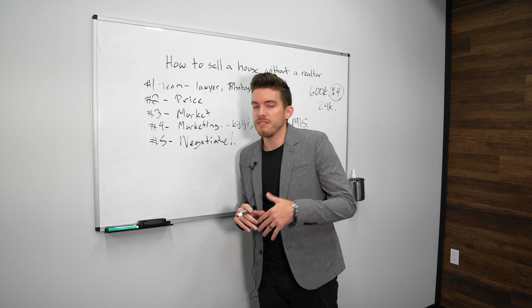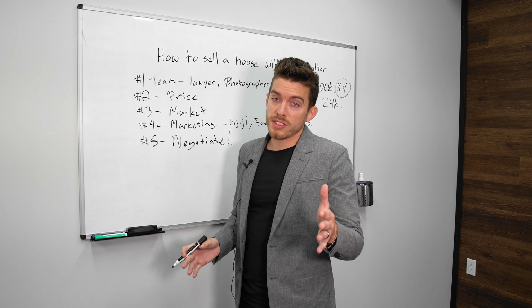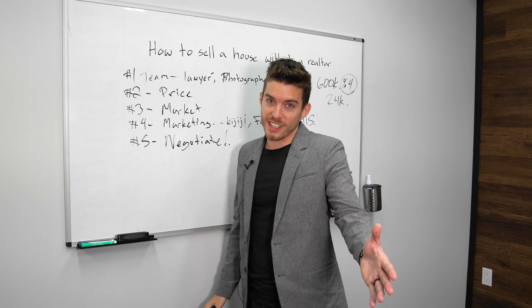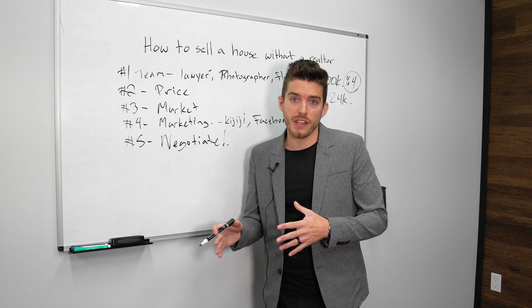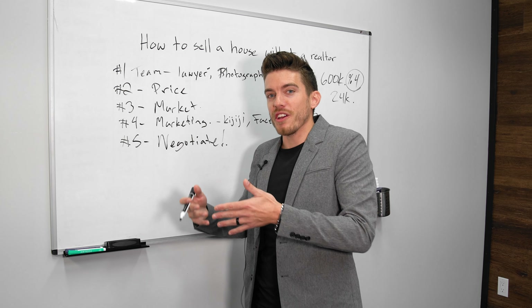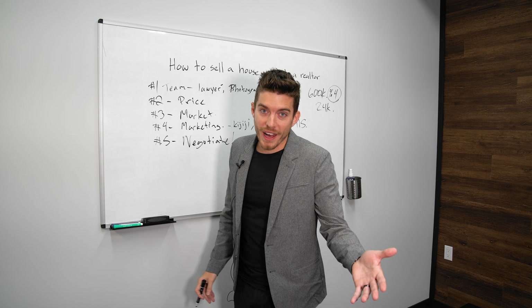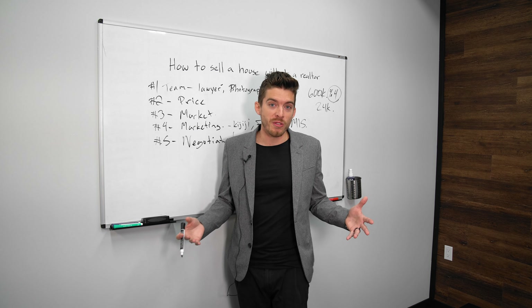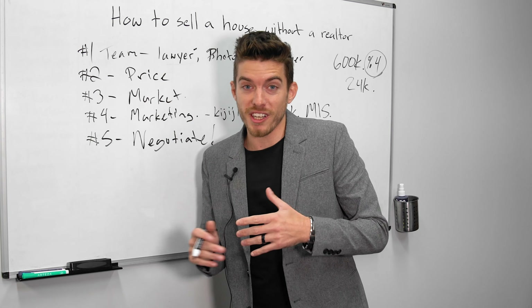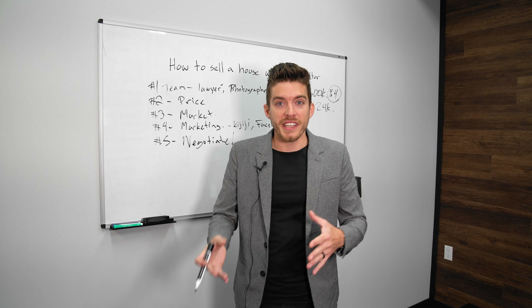Remember, you're saving twenty-four thousand dollars, so there's going to be some negotiation. When investors buy a house directly from the owner off-market, they can do things for you — such as pay for your lawyer's fees, help pay for your closing costs, or help with your movers. In many situations, an investor will even allow you to leave your stuff in the house and only take what you want. It can be a real win-win.